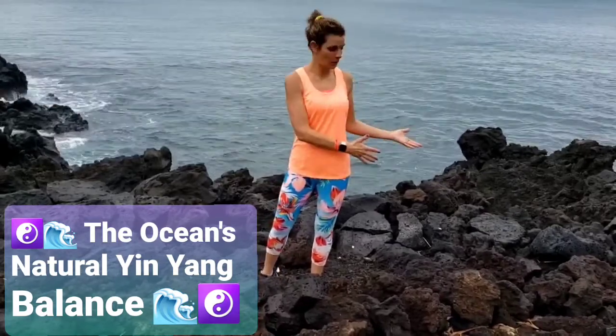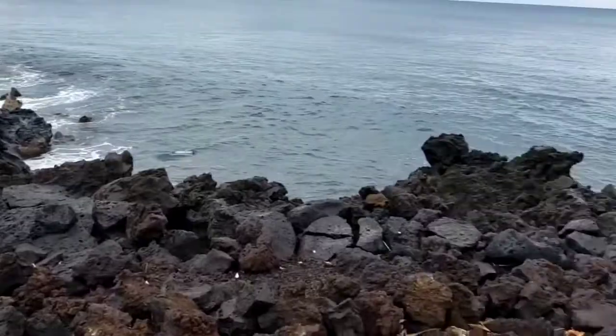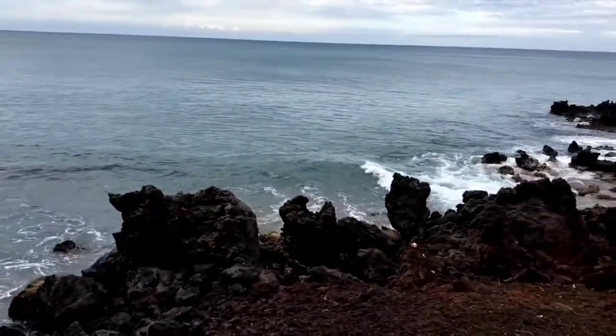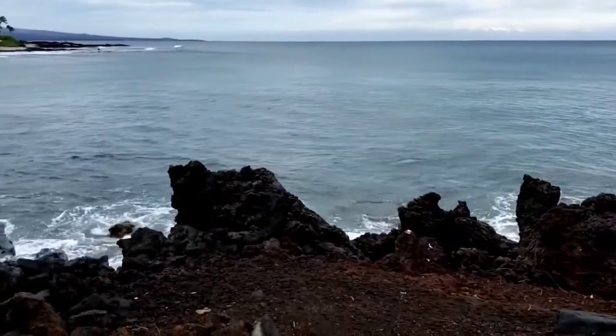Hello, I'm Dr. Kimberly with Holistic Healthcare Centers, and today I'm going to tell you a little bit about water and the rocks and how that relates to yin and yang energy. I am in Hawaii on the big island, which is amazing, and I was really drawn to make a video about the elements.